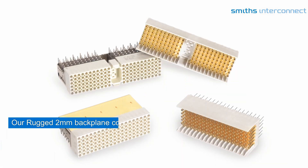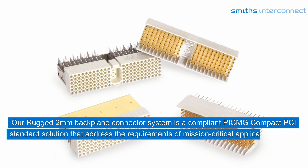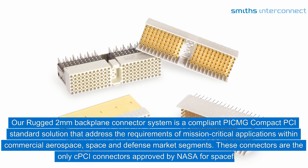Our rugged 2mm backplane connector system is a compliant PCMG compact PCI standard solution that addresses the requirements of mission-critical applications within commercial aerospace, space, and defense market segments.